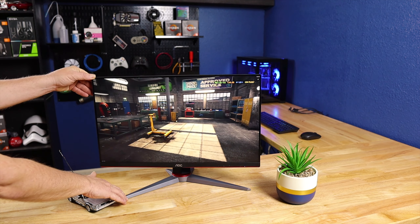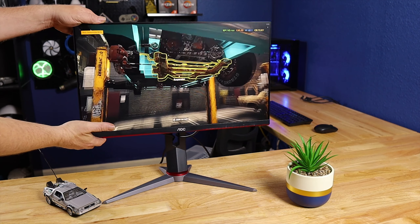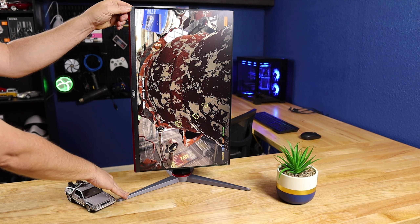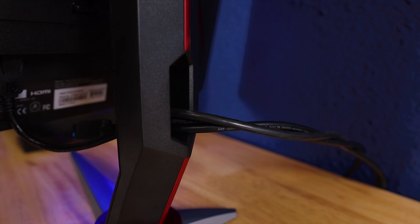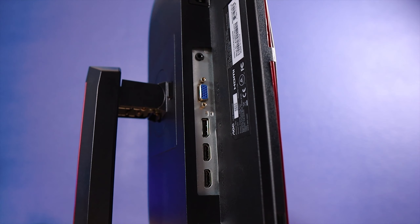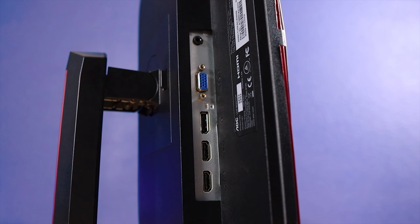One of the ways cheaper monitors save money is through build quality — cheaper stands and worse bezels — but that's not the case here. While the stand is made out of plastic, it's fully adjustable with height adjustment, swivel, tilt, and even portrait mode pivoting. It's also VESA compatible so you can use any aftermarket mount. The mount has a convenient cable routing hole in the back, and the monitor has practically no bezel, giving it a sleek modern look.